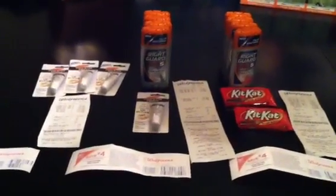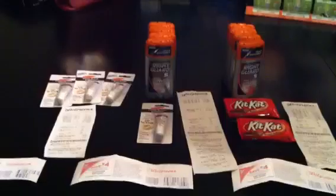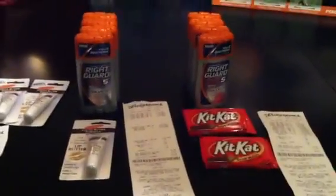Hey guys, welcome back to Pinching Pennies with Priscilla. I just wanted to show you this quick little haul that I did at Walgreens tonight. I finally had a chance to do the Right Guard deal and I almost gave up on it, but I found some tonight at my favorite store.